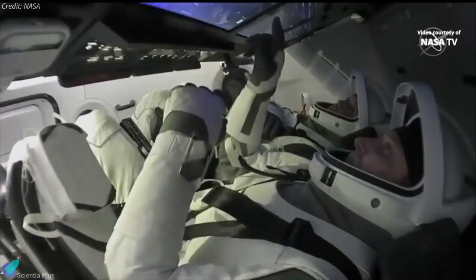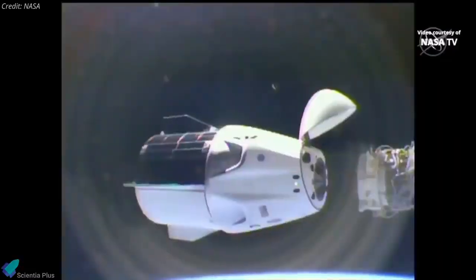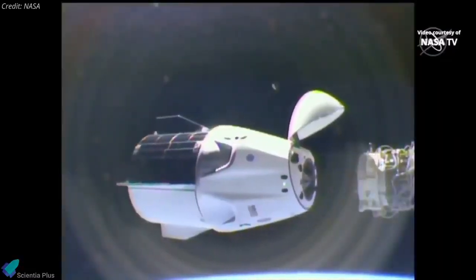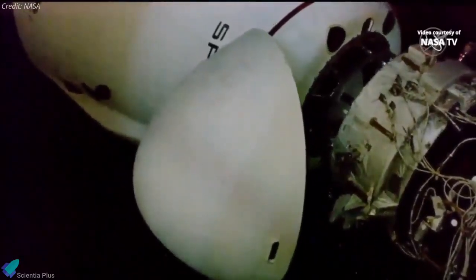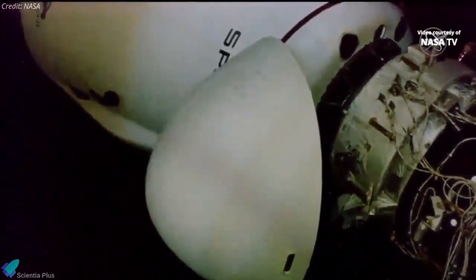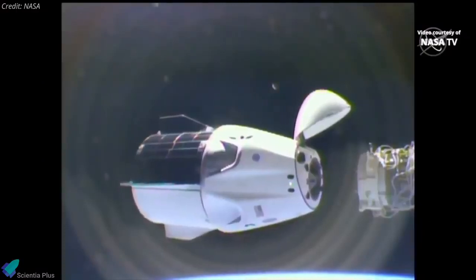Resilience then shifted into position to dock with the module's Zenith port. The port relocation maneuver, with four astronauts on board, is the first done by a commercial crew vehicle at the station. The astronauts moved Resilience to a different port on the space station to make room for the Crew-2 mission arriving later this month, which will dock at Harmony's forward port.